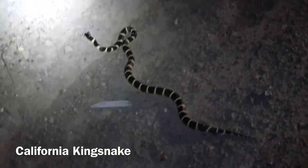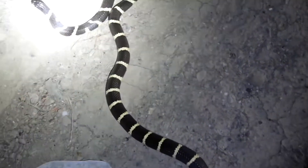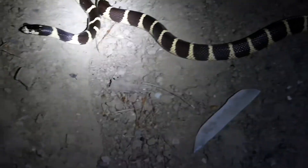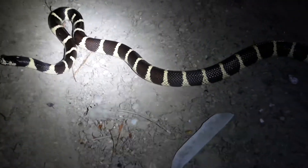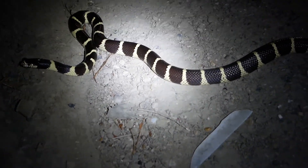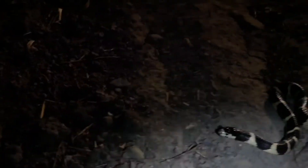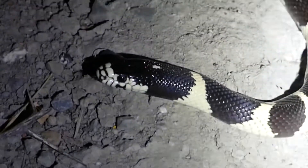Just came upon this nice, beautiful California kingsnake right here on the side of the road — our first non-rattlesnake of the night. This one is a nice brown and yellowish banded. These are one of my favorite snakes out here in California; I've pretty much found them all over the state. The scientific name for a kingsnake is Lampropeltis. The other type is the mountain kingsnake, which I have not yet found — an extremely rare snake. I love coming across these guys in the wild. Really awesome, incredibly docile snake, with colors that vary from brown to white to black bands.